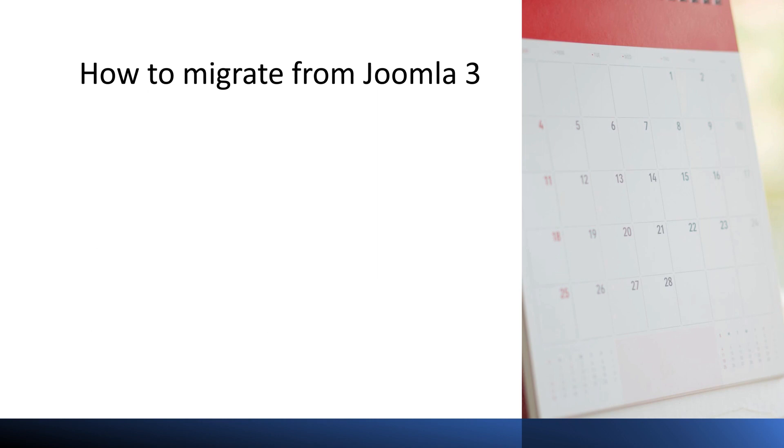In this slide, we will explain how to migrate from Joomla 3 using the official migration tool available in the Joomla Update component. This tool will guide you through checking your site's compatibility, backing up your data, installing Joomla 4, and updating your extensions and templates. Before you start, you should update your site to the latest version of Joomla 3 to ensure all the latest fixes and patches required for a successful migration are in place.